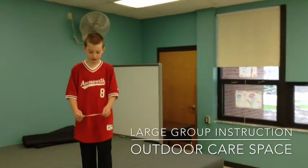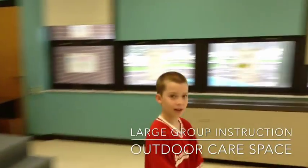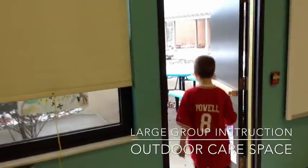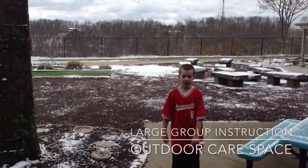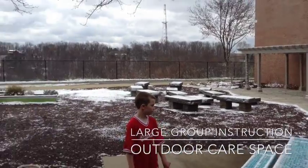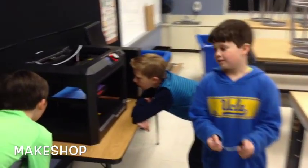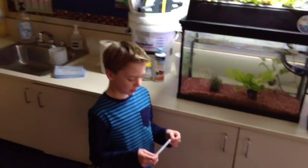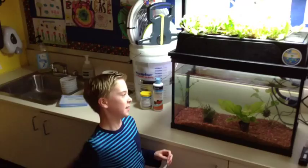This leads us to the outdoor learning space called the care space. Follow me. We learn out here when it's a lot warmer. We also have a make-shop classroom where we can work on STEAM projects. STEAM stands for science, technology, engineering, art, and math. We get to make lots of cool projects like this aquaponics system.